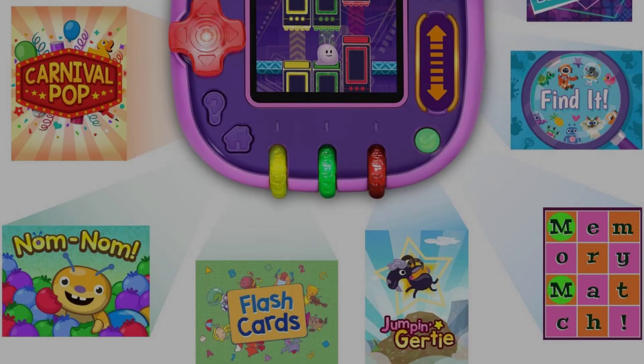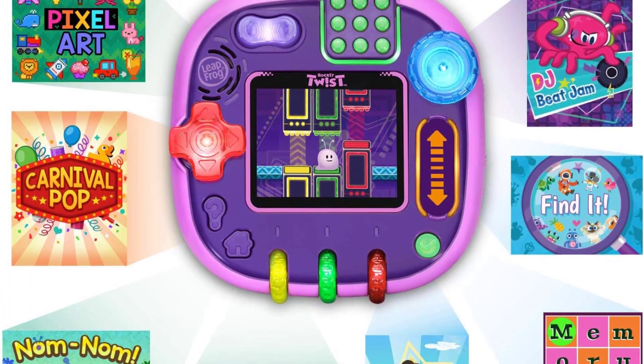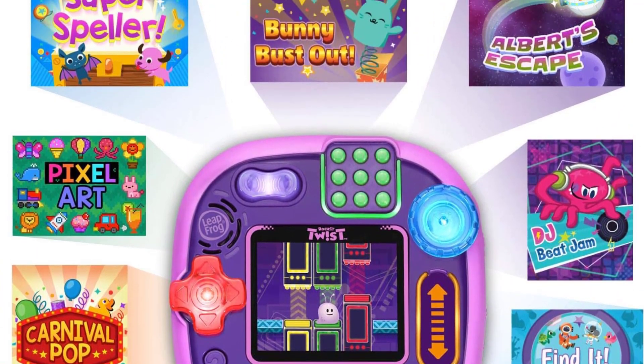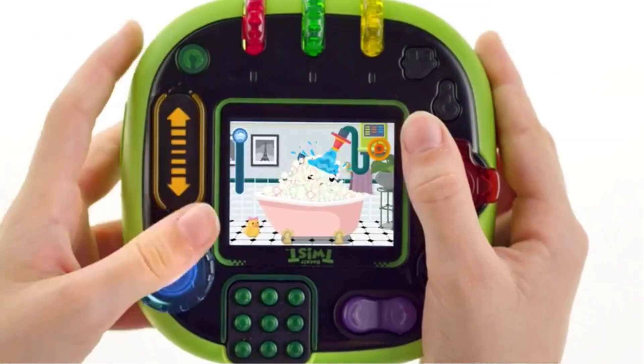It includes a collection of fun games and an MP3 player, and allows users to hatch and grow three virtual rocket pets while building literacy, math, and creativity skills. Additional games and virtual pets can be purchased separately. The device is designed for ages 4 to 8 and comes with rechargeable batteries.